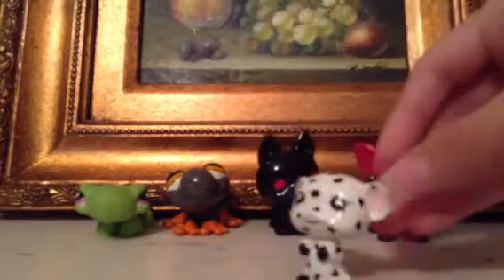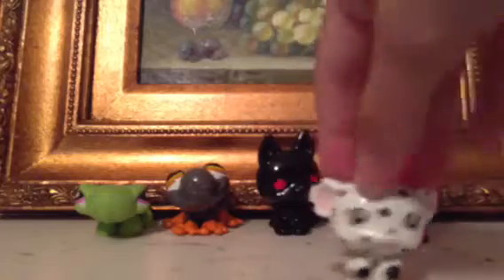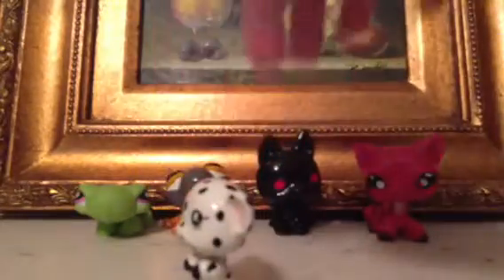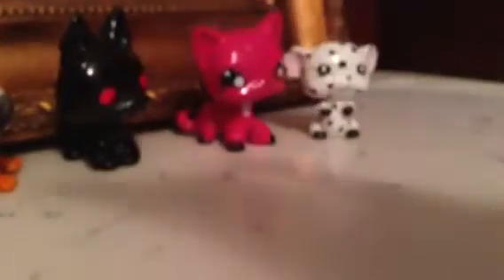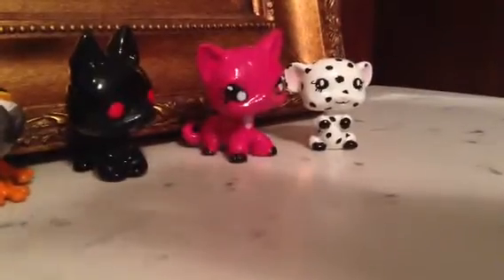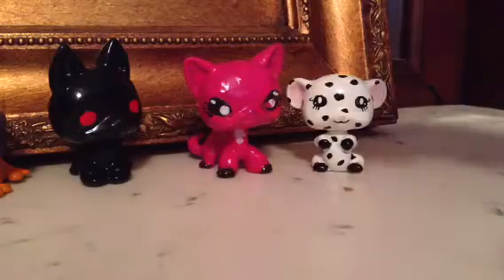Just look at that adorable mouse — so cute! And then my friend painted me this evil baby monkey that looks really creepy.